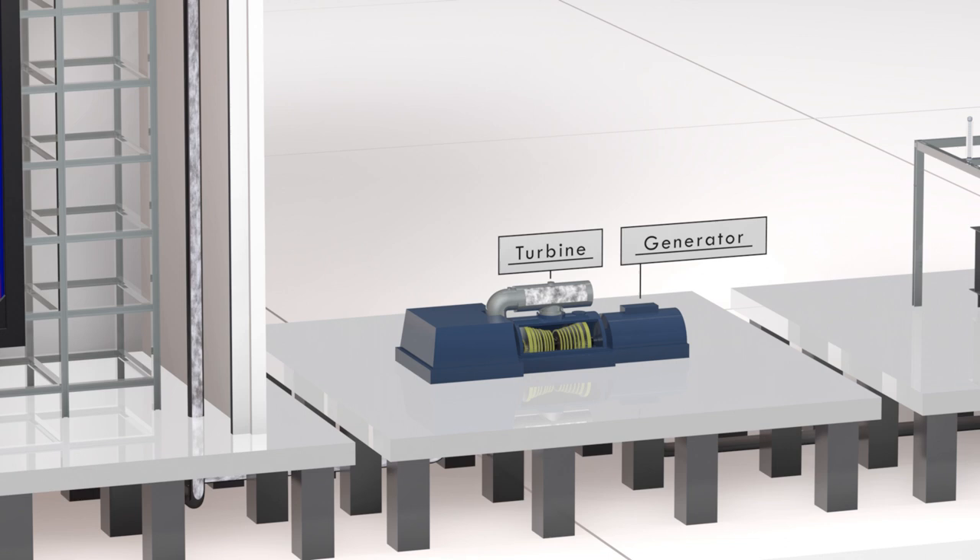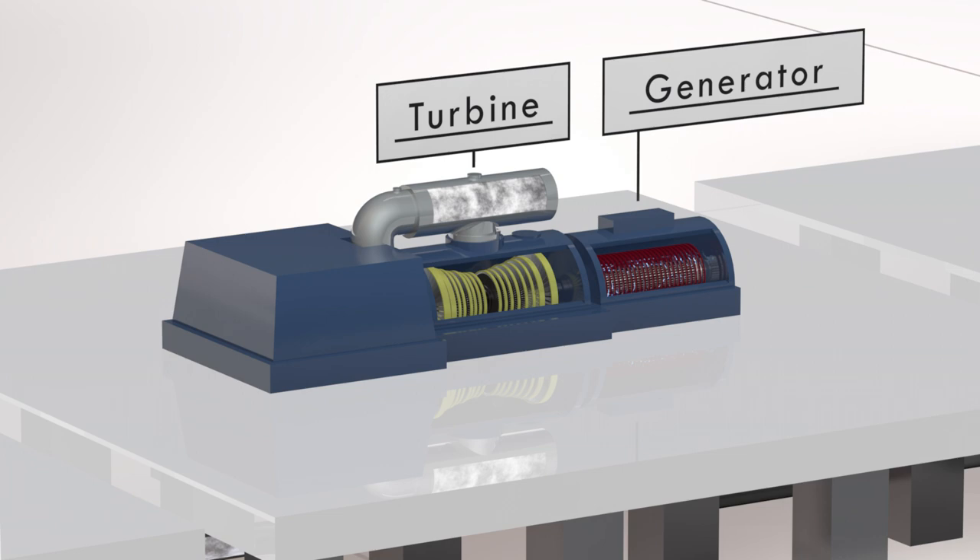Steam turns a turbine and a massive generator. The generator rotates long coils of copper wire inside powerful magnets, turning the spinning motion into electricity.